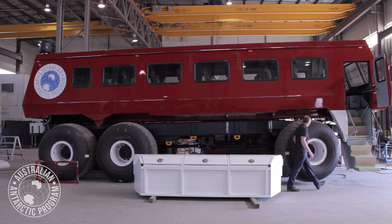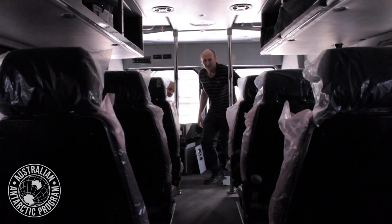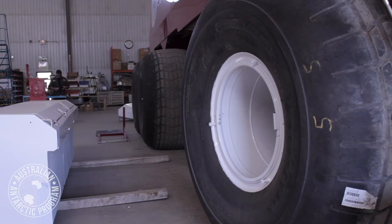The bus that we've purchased is a TerraBus. It's a specific cold weather machine with a number of modifications to allow it to operate in the cold climate. It has 36 seat capacity, which is 17 more than our current bus. It also has large balloon tyres, which allows it to traverse through challenging conditions.